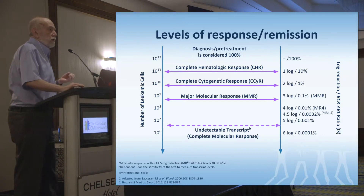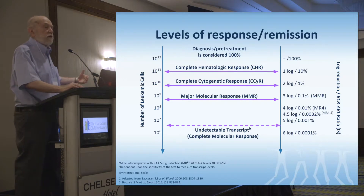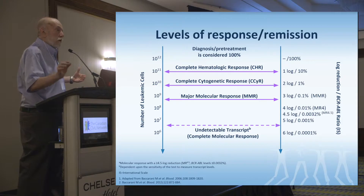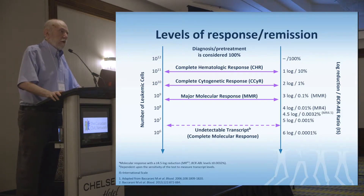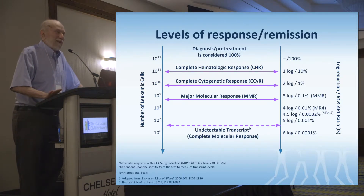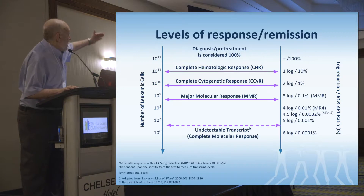Please do not freak out if you're undetectable one day and 4.3-log reduction the next. This is a feature of the assay — how much RNA did they get in the sample that day, how sensitive was the lab, how good were the controls. We want 4.5 as our standard for the deepest response. If you've got 4.3, is it different from 4.5? No. I get emails saying 'I had 4.3 last month and now I've got 4.2 — I'm losing my response.' No. These numbers are the same.